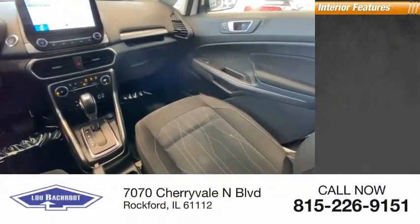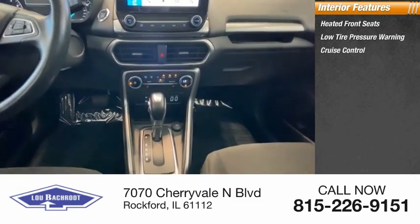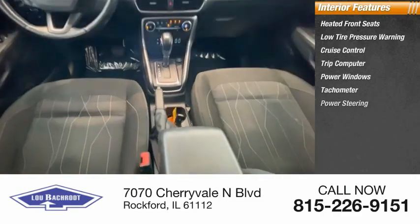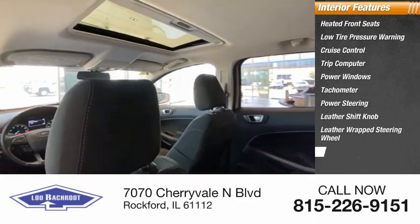Inside you'll find heated front seats, low-tire pressure warning, cruise control, trip computer, power windows, tachometer, power steering, leather shift knob, leather-wrapped steering wheel, and overhead console.